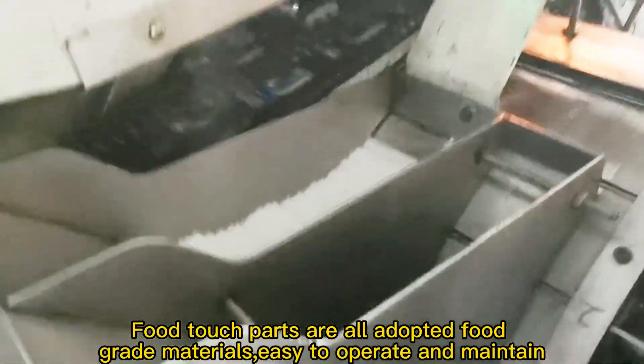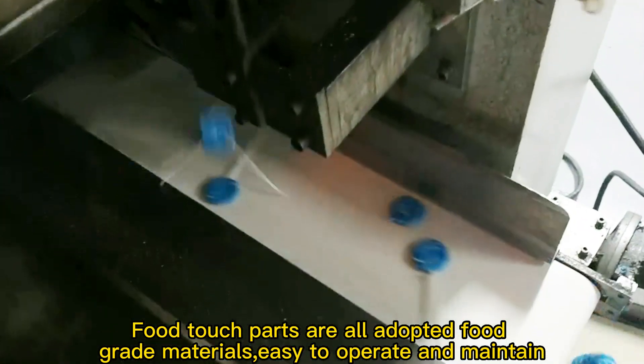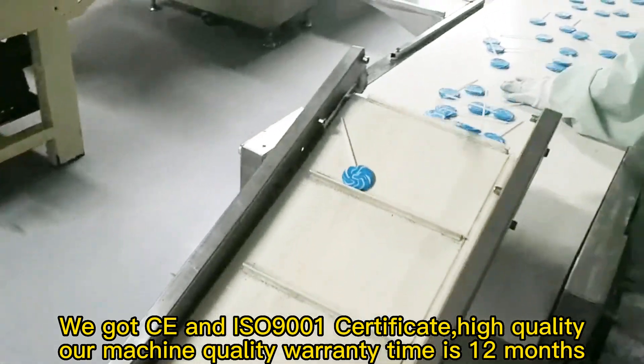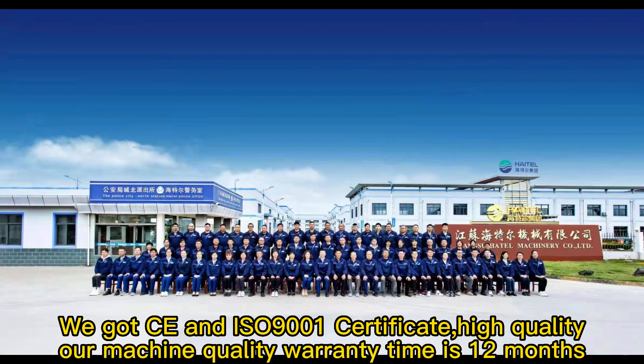All food contact parts are made of food-grade materials, easy to operate and maintain. We have CE and ISO 9001 certificates, ensuring high quality. Our machine quality warranty time is 12 months.